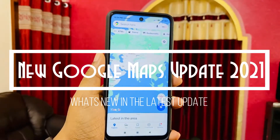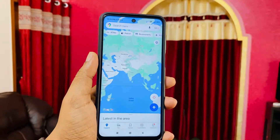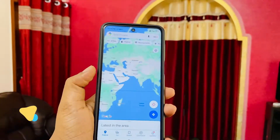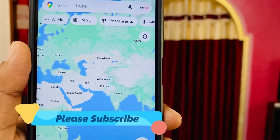Hey guys, welcome to Creative Soft. Today I'm going to talk about the new Google Maps update in 2021. As you can see, I've updated to the latest app.